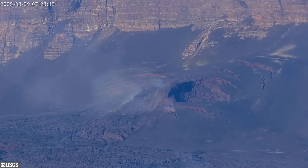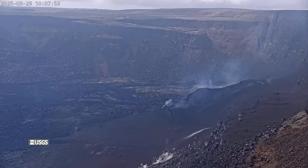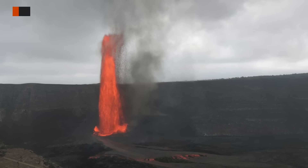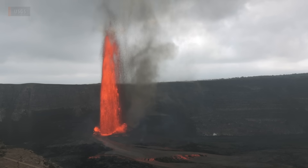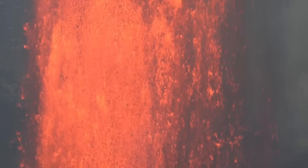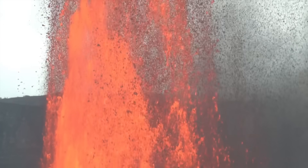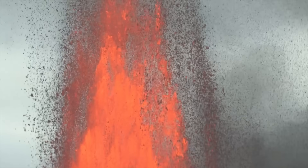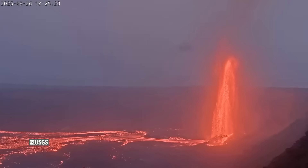The ongoing eruption at the summit of Kilauea remains paused following the end of episode 15, and scientists report the current situation appears substantially different compared to previous breaks in activity. Episode 15 featured lava fountains over 1,000 feet high, or 305 meters — the tallest of the entire eruption. The episode ended abruptly on the evening of March 26th, after erupting for just over 31 hours.